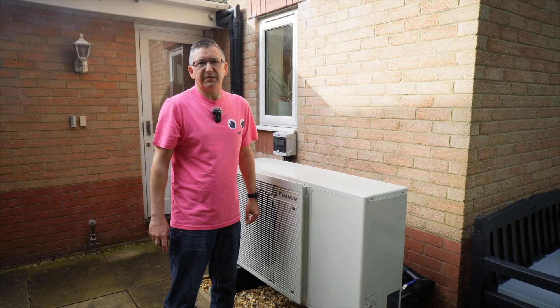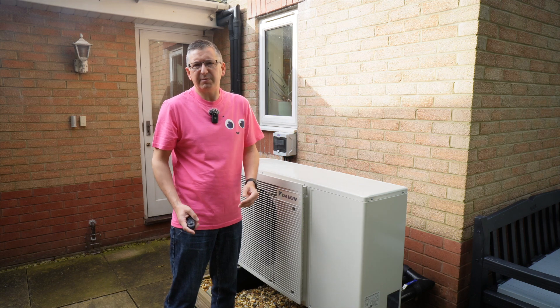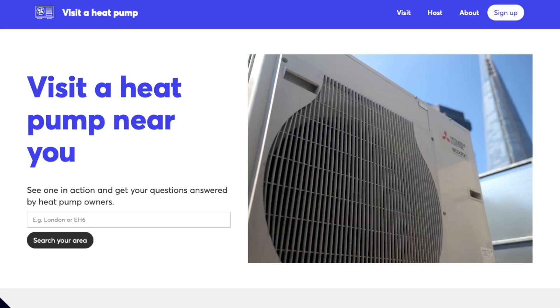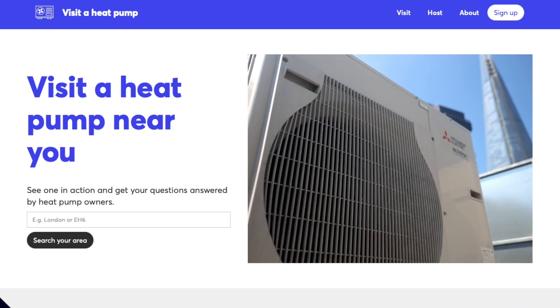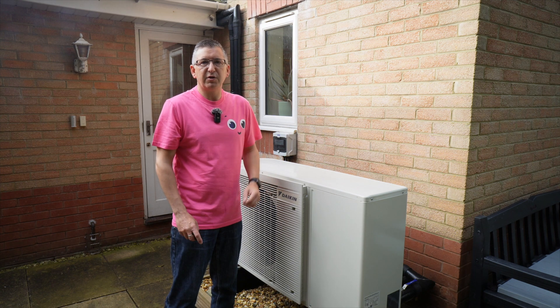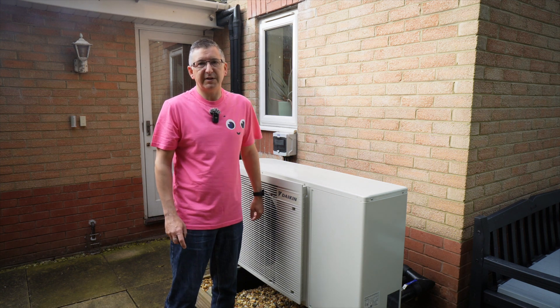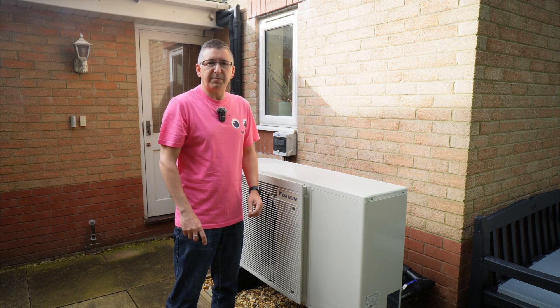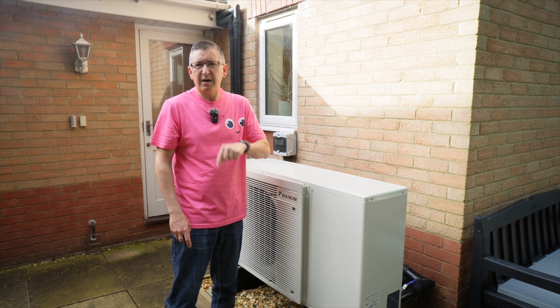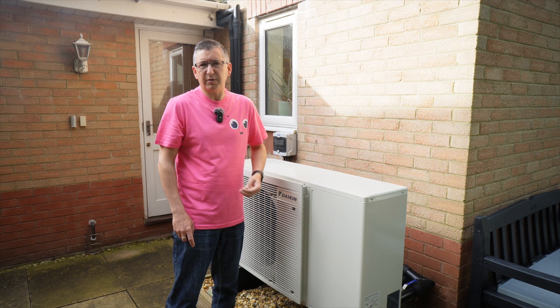A bit of context for this video is needed. Nesta, a charitable foundation set up to support innovation, runs a scheme called Visit a Heat Pump, where people can sign up to visit someone's home and take a guided tour of their heat pump setup. Heat pump owners can also register as a host. I don't really want you walking around my home judging my paintwork, so I've decided to put together this virtual tour instead.